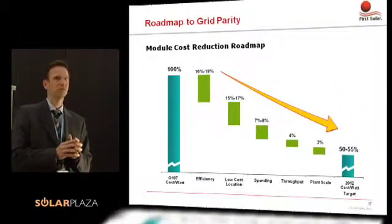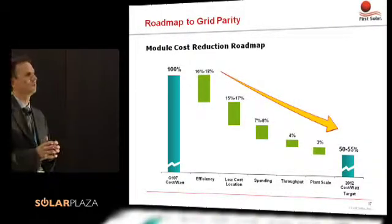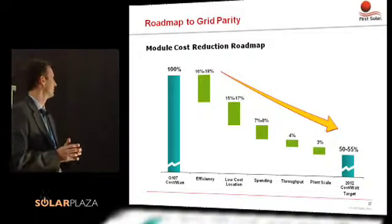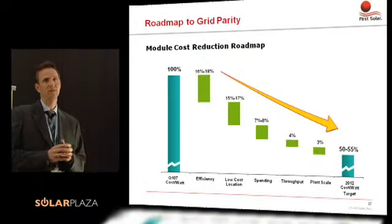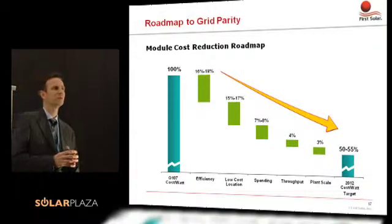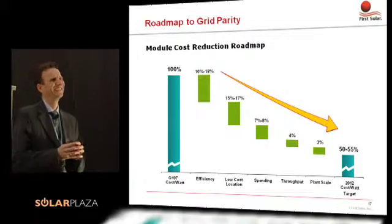Talking about the roadmap to grid parity, when we look at where current costs are on the module side, we think there is potential for cost reduction clearly. Looking not at 2010 but 2012 as our timeframe, efficiency is a large contributor next to having the right production location. Both of those contribute between 15-16% to 17-18% of the cost reduction over the next years. And quite a few of those decisions have already been made, so 2012 is not as far away as we may think.